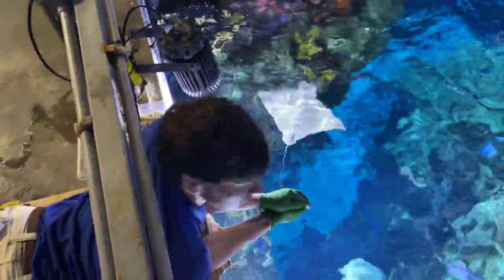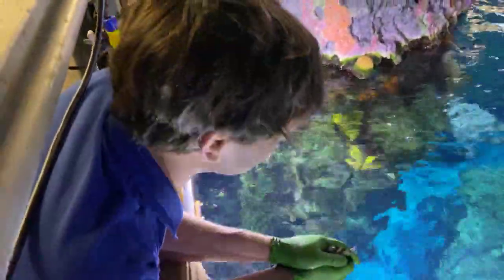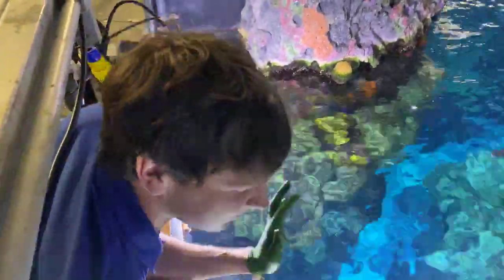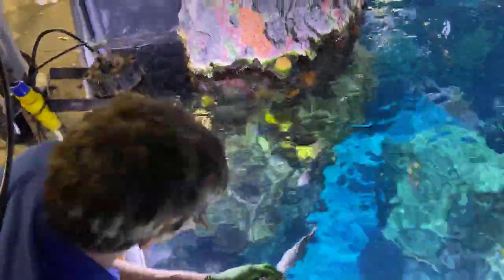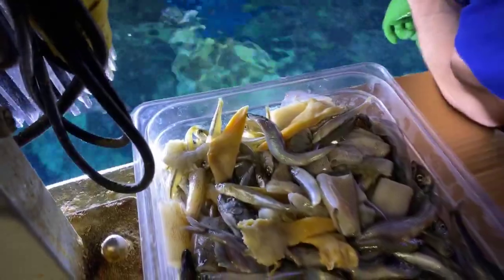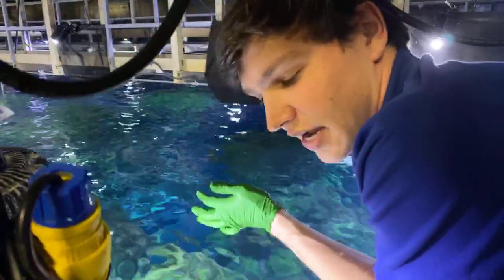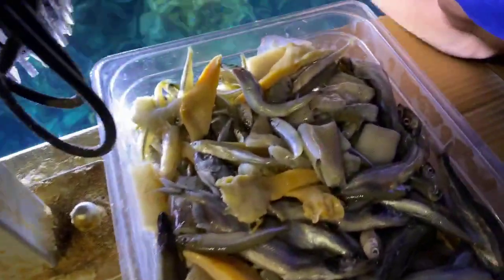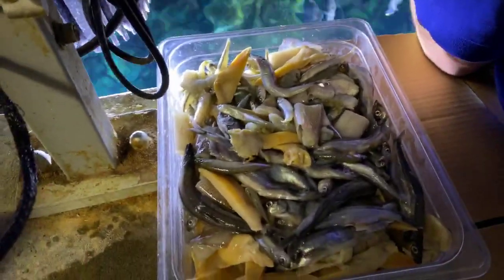Adam, about how long does it take for the stingrays to realize you're up here? They get fed generally around 3 o'clock, so at that time it takes no time at all. We hardly ever feed them outside that time range, so we'll see — but they're pretty good at spotting feeders. The food in this tray is all restaurant-quality seafood: a variety including clam, shrimp, squid, capelin, and smelt. It's all larger cut because they have pretty big mouths.